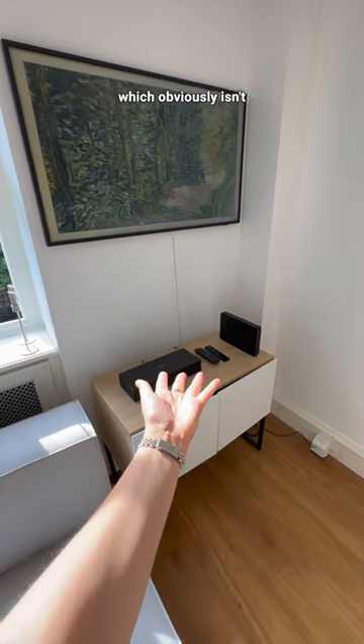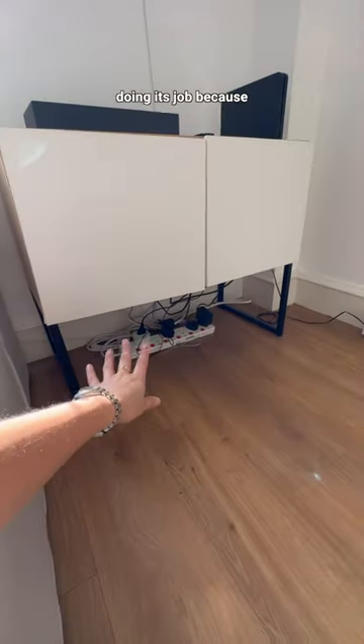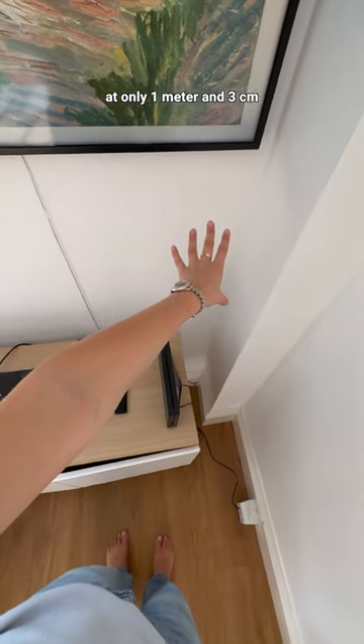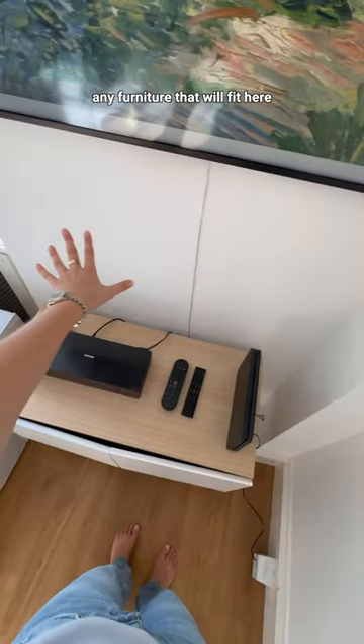The first issue is this TV stand, which obviously isn't doing its job because all the cords are on the floor. This space is also super narrow at only one meter and three centimeters, so let me know if you know any furniture that will fit here.